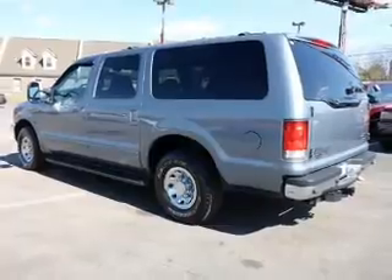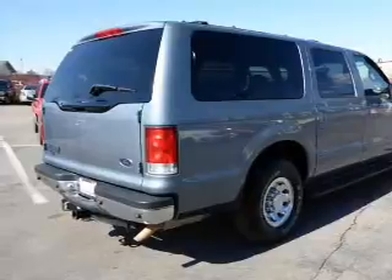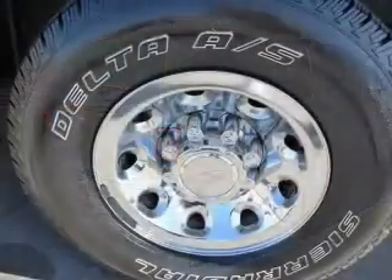The features include tow package, auto dimming mirrors, roof rails, anti lock brakes, and privacy glass. Inside you'll find leather seats,